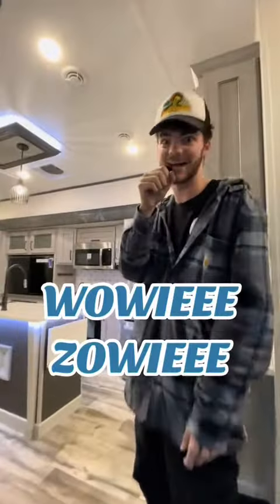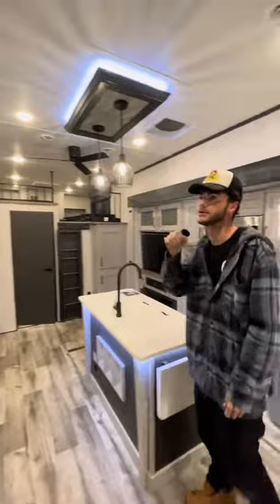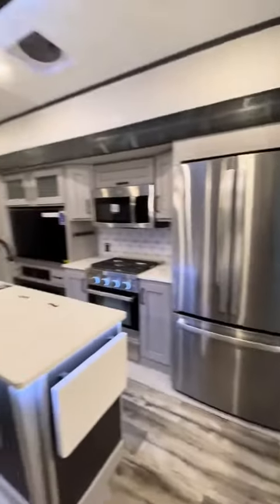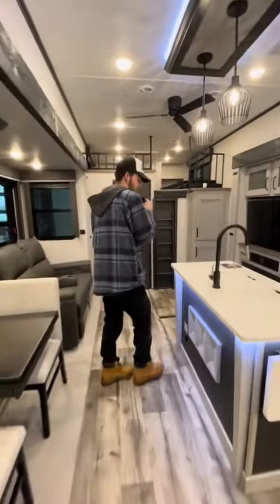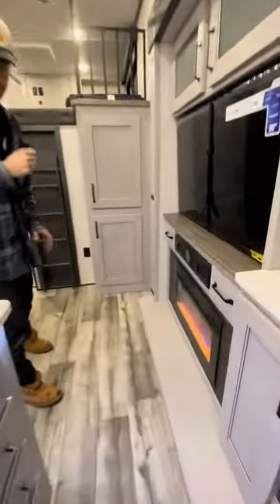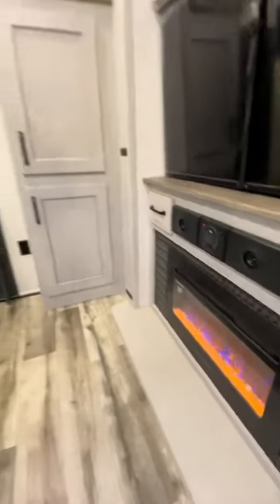How about we go inside? First thing that I notice is the backsplash — it reminds me of my grandma's kitchen, and who doesn't love grams, you know what I mean? Then coming over here, we got this awesome JBL audio system. If you listen to music, you know JBL is a trusted brand.